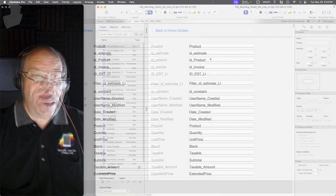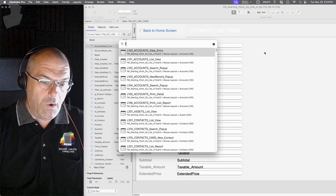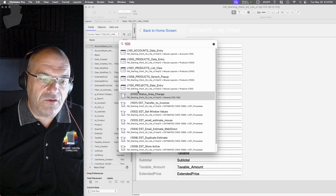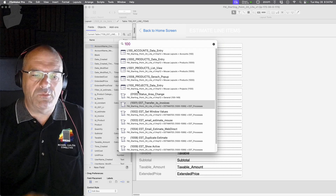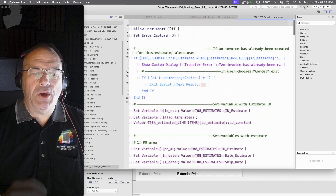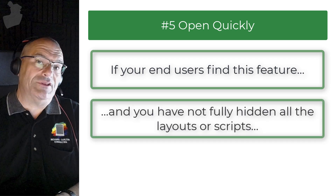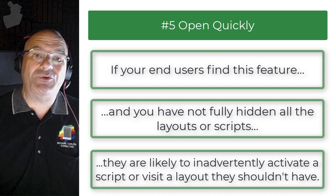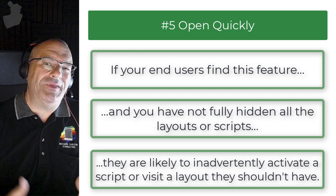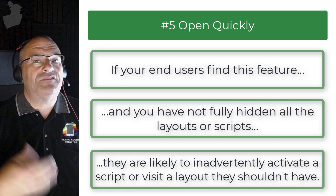If I jump over to layout mode and want to edit a script quickly, I can press Command+K to find the script. I can come down using the keyboard really fast and select, say, script 1001, which transfers an estimate to an invoice. Hit return and it pops open the script workspace, allowing me to edit that code. As a developer, this is a pretty powerful tool. Keep in mind, if your end users find this feature and you haven't fully hidden all the layouts or scripts, they're likely to inadvertently activate a script or visit a layout you didn't expect. I think in a future version Claris will tighten this capability down a little bit.